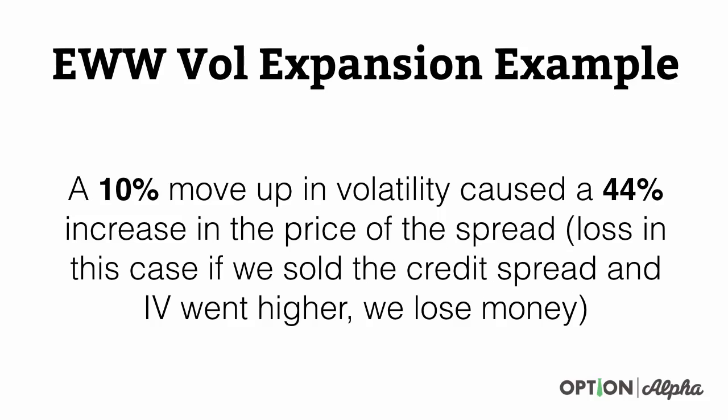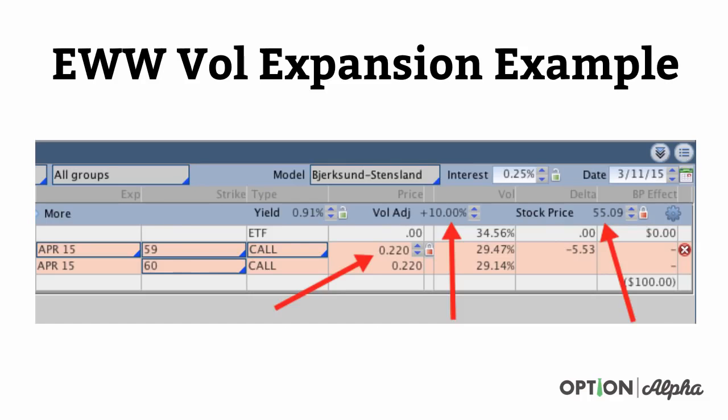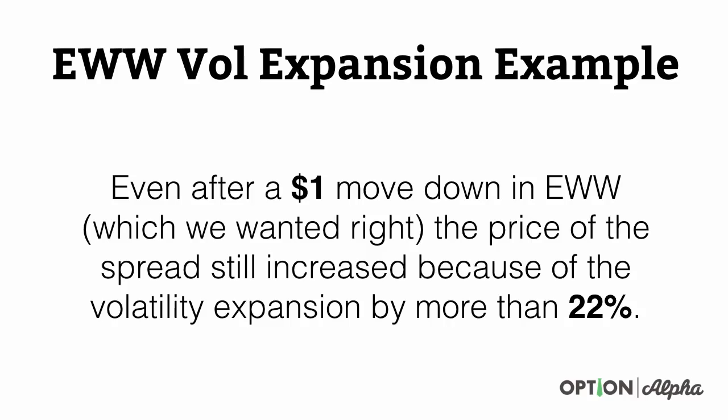Now let's assume the stock actually dropped in value to $55.09 — down $1, exactly what we wanted — but implied volatility still rose by 10%. This is the classic case where traders email me and say: 'Kirk, the stock went the direction I wanted but I still lost money.' And you still lost money because implied volatility is still a bigger factor than the stock price. That implied volatility move still caused the value of this option to go up even though the stock went the direction we wanted. Even after a $1 move down in EWW — exactly what we wanted — the price of the spread still increased because of volatility expansion by more than 22%.